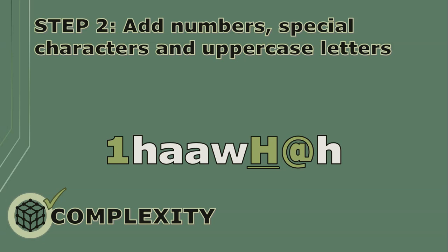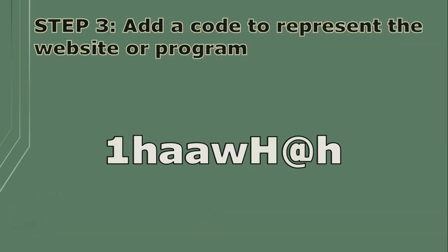But to make lots of these every single time for each account is going to hurt my brain trying to remember. So I'd rather come up with a two-digit code to represent a website or program I'm logging on to. Let's say I'm using the first and last letter of the website or program, and I'll add them at the end.